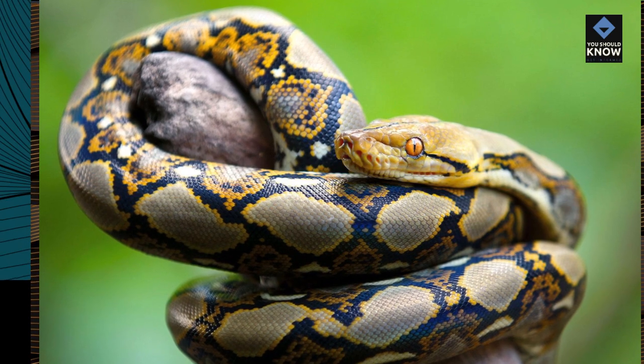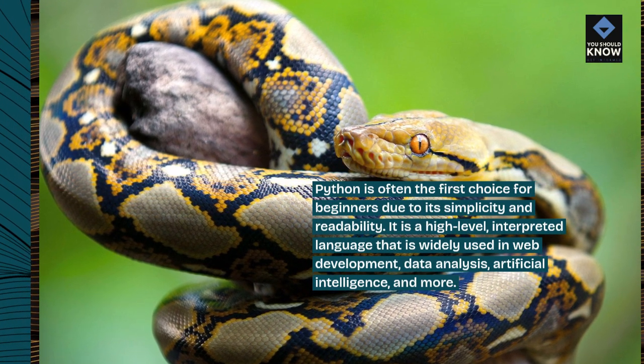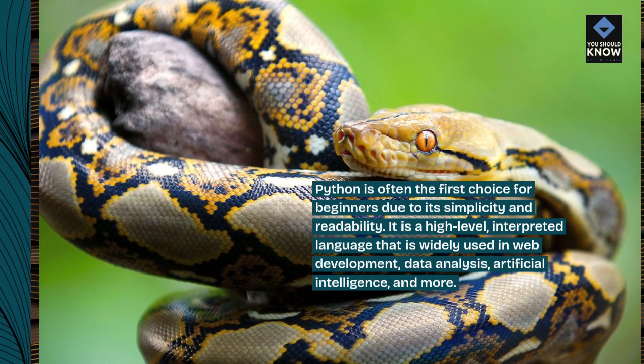Python is often the first choice for beginners due to its simplicity and readability. It is a high-level, interpreted language that is widely used in web development, data analysis, artificial intelligence, and more.